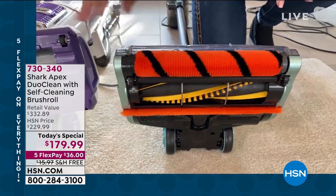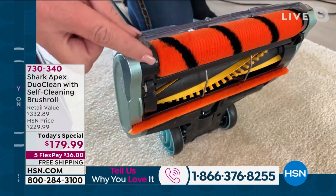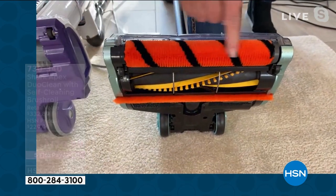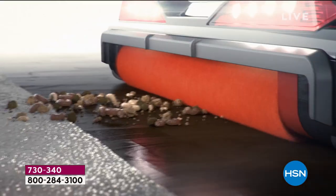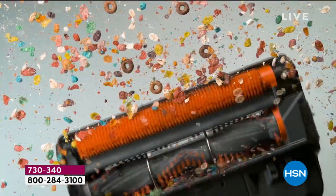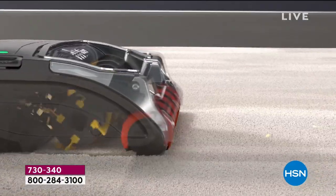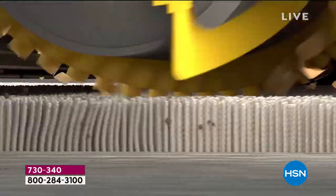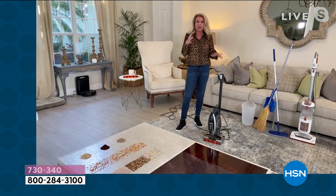Since we're on this shot, let's talk about DuoClean — two brush rolls working together, like best friends, giving you that great clean you expect from Shark. There's a nice soft brush roll up front, and notice there's nothing in the front that prevents you from picking up all size particles. What we love about DuoClean is it eliminates multiple steps of cleaning — you don't have to sweep before you clean, you don't have to dry dust after. That front brush roll is always engaging with the floor, and the bristles are separating the carpet fibers so the powerful motor gets deep down in there.